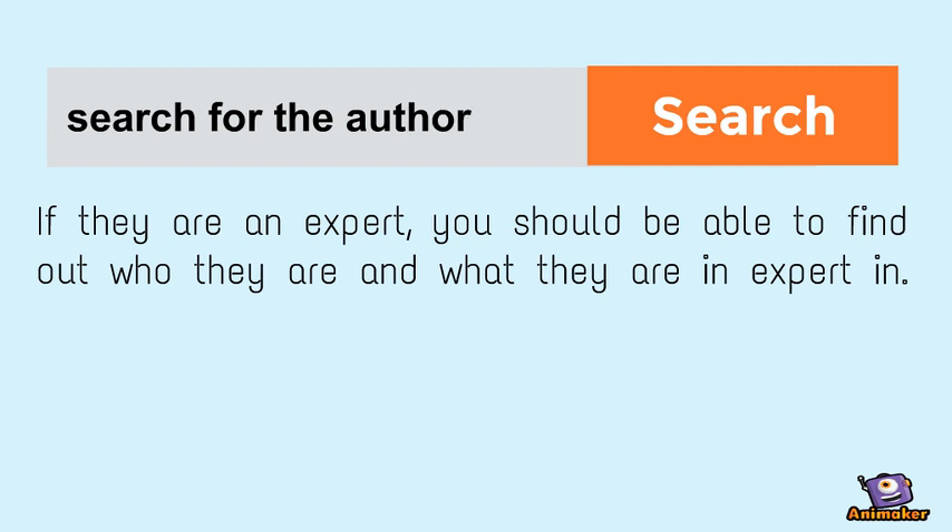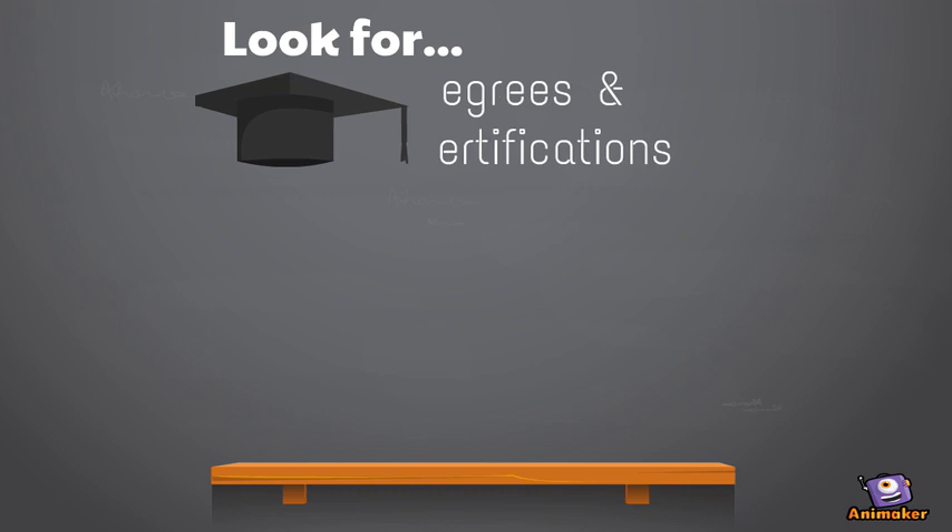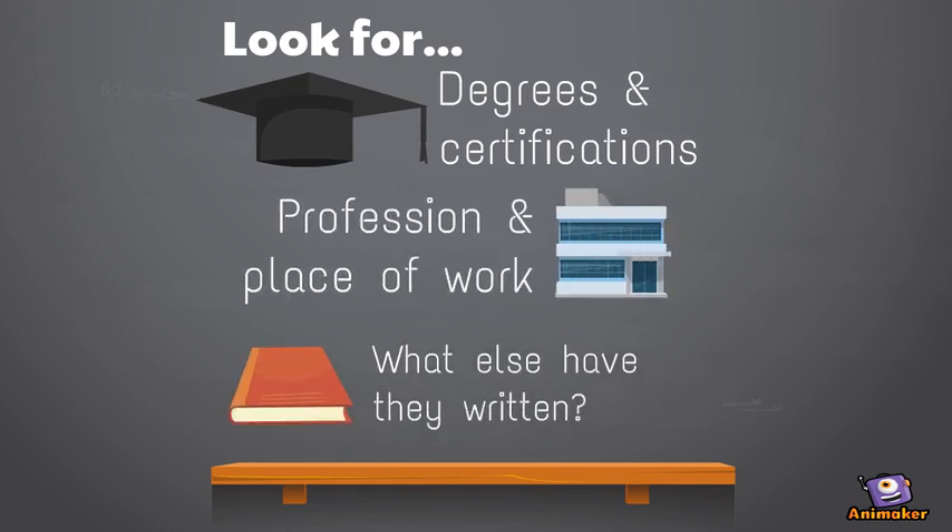Search for the author. If they are an expert, you should be able to find out who they are and what they're an expert in. Look for their degrees, certifications, profession, place of work, and publication history.